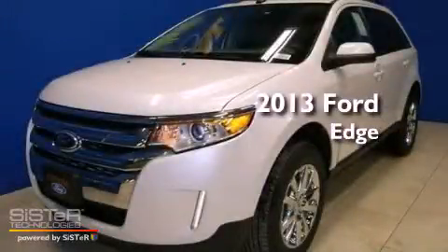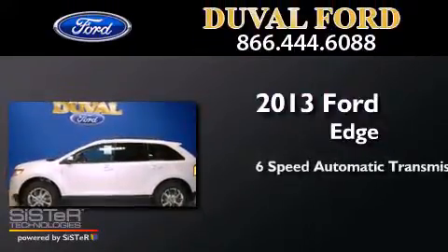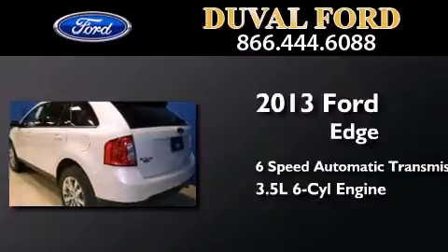This is a brand new 2013 Ford Edge. This crossover has a 6-speed automatic transmission and a 3.5-liter V6.